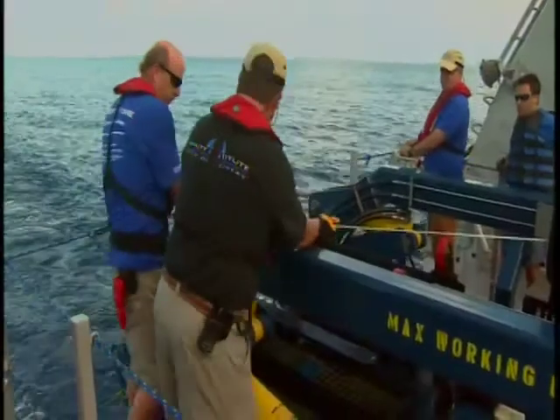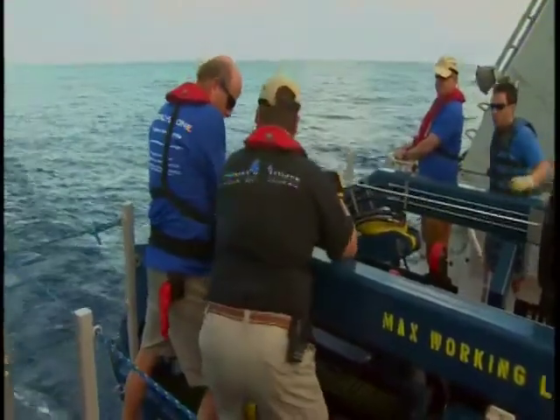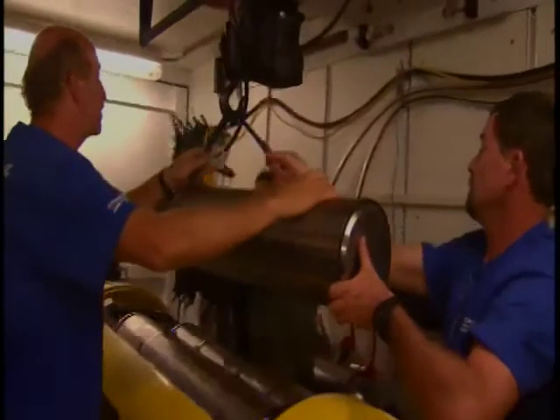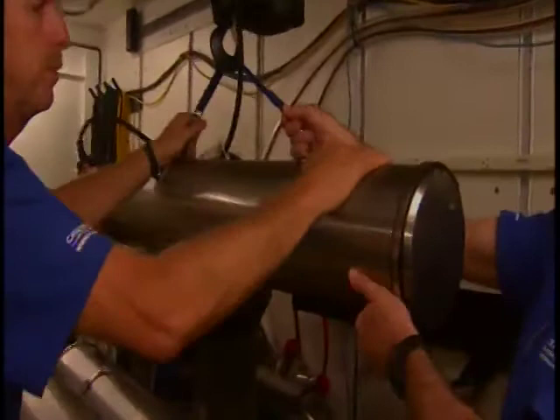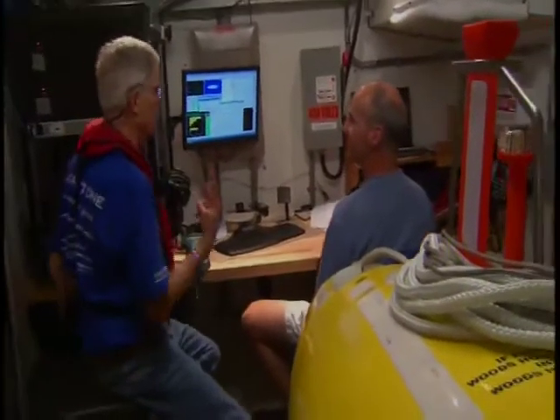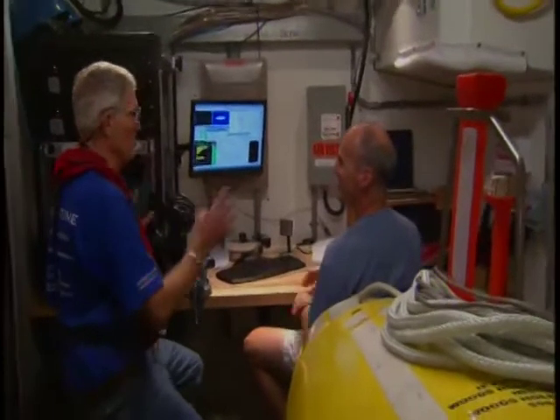Aside from the three major partners in this expedition, additional scientists from the University of Miami and the National Undersea Research Center are also along on the trip to share their expertise as the team covers uncharted territory.